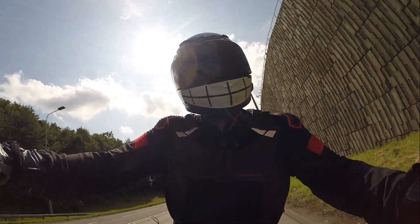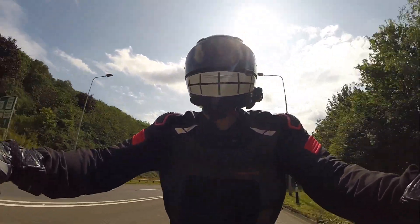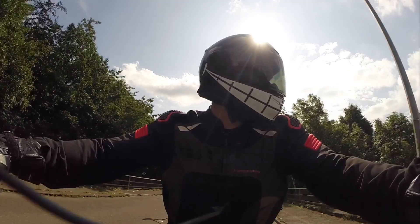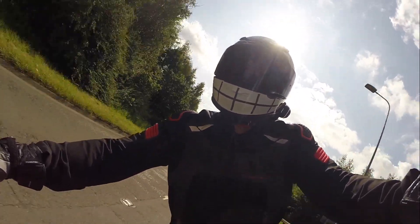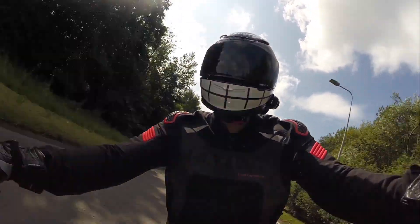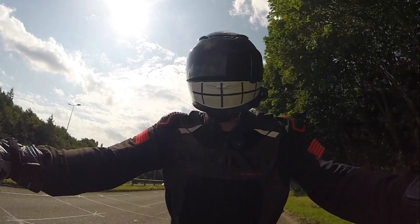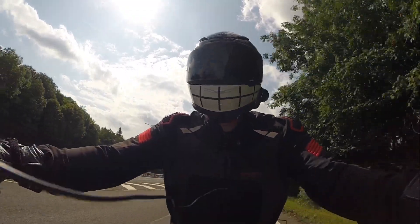Here we are on the Triumph Scrambler. This is my third borrow of this bike, thanks to Triumph Newcastle in Warkworth. The reason I'm on my third go is because every time I go out, I love it so much I can't be bothered to stop and put the cameras on, put cameras at the side of the road to film footage. It's just brilliant. What an excellent motorcycle.